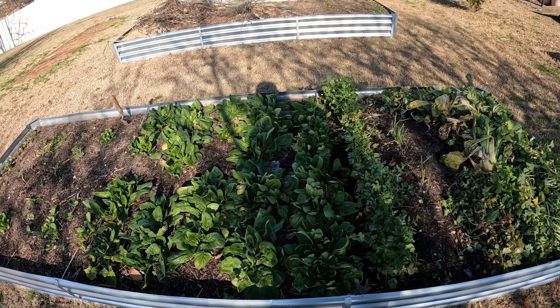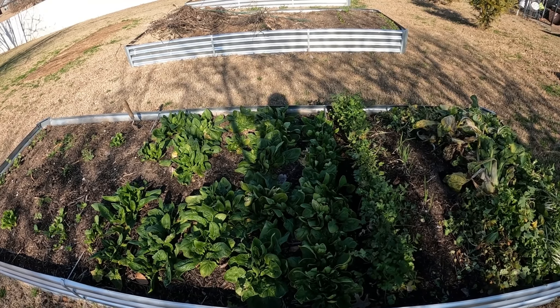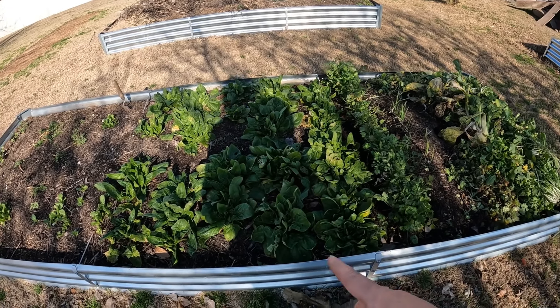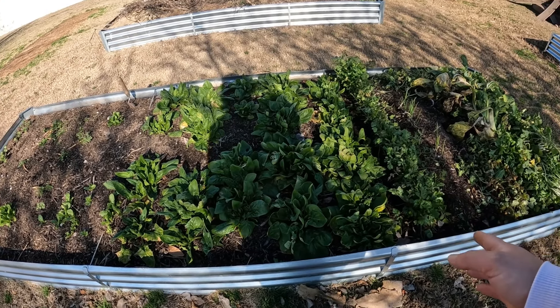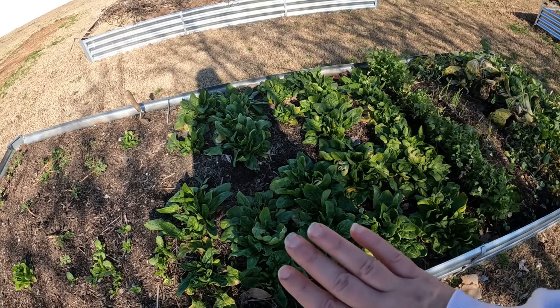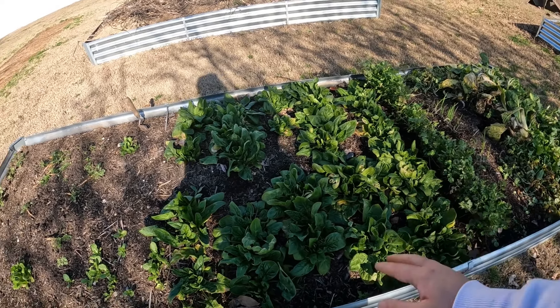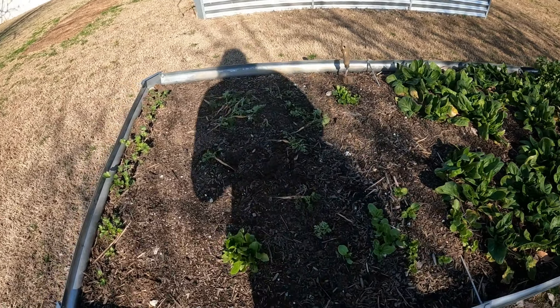We had a lot of rain and because I don't have borders over here, it washed away a lot of dirt. But look at all this spinach — they're doing really good. My temperature dropped to like 14 degrees at the lowest and I didn't really do anything, just came out and watered them one time. They're doing really well and I've already done some harvest from here.